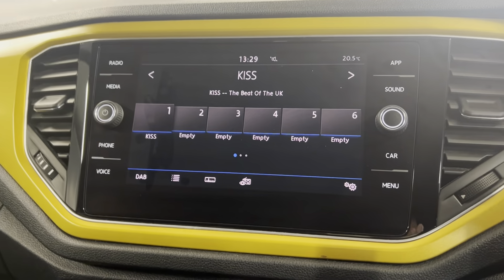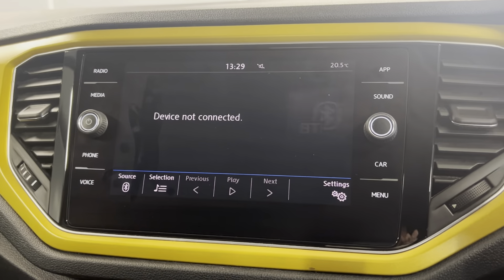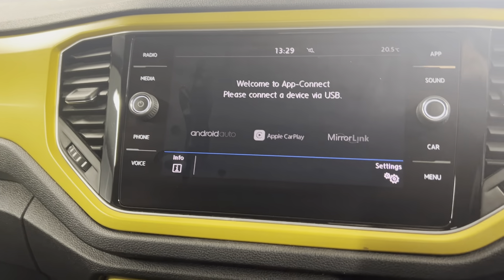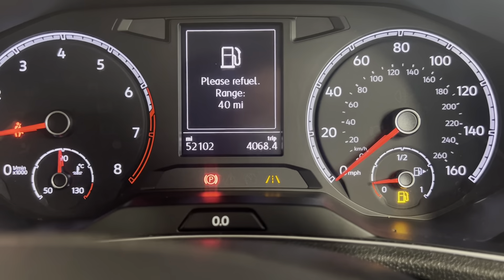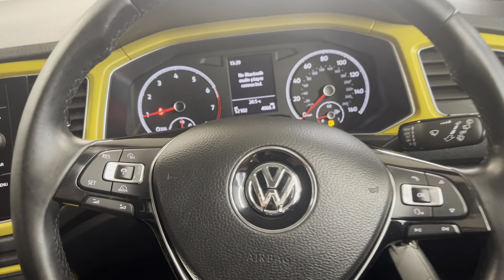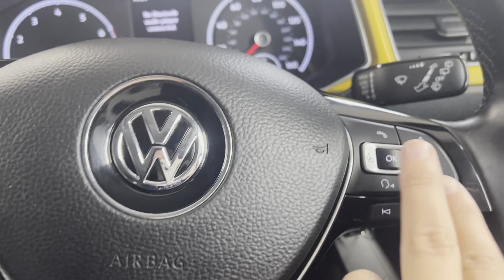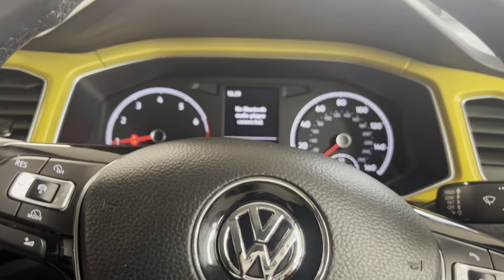Your infotainment system includes FM, AM, and DAB radio, Bluetooth media, and App Connect. This car has also covered 52,102 miles. You've got your cruise control, your volume and track controls, and your controls here for the digital cockpit in front of you.